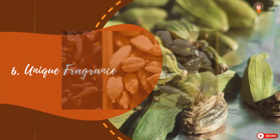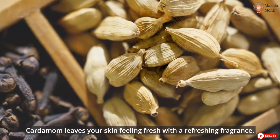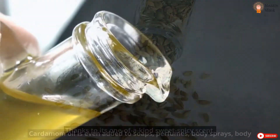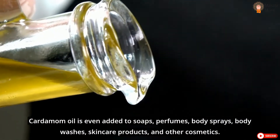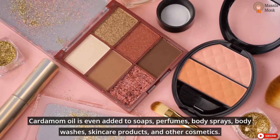Unique Fragrance. Cardamom leaves your skin feeling fresh with a refreshing fragrance, thanks to its one-of-a-kind sweet spicy scent. Cardamom oil is even added to soaps, perfumes, body sprays, body washes, skincare products, and other cosmetics.